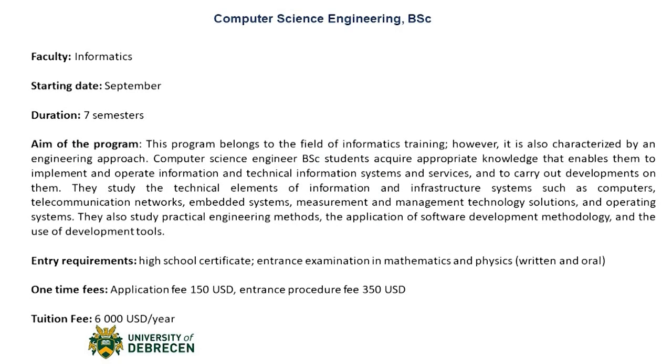Moving on with the Computer Science Engineering Bachelor's degree program. This program is 7 semesters and belongs to the field of informatics training. However, it is also characterized by an engineering approach. Computer Science Engineering students acquire appropriate knowledge that enables them to implement and operate information and technical information systems and services, and to carry out developments on them. They study the technical elements of information and infrastructure systems such as computers, telecommunication networks, embedded systems, measurement and management technology solutions, telecommunications and operating systems. They also study practical engineering methods, applied software development methodologies, and the use of development tools.